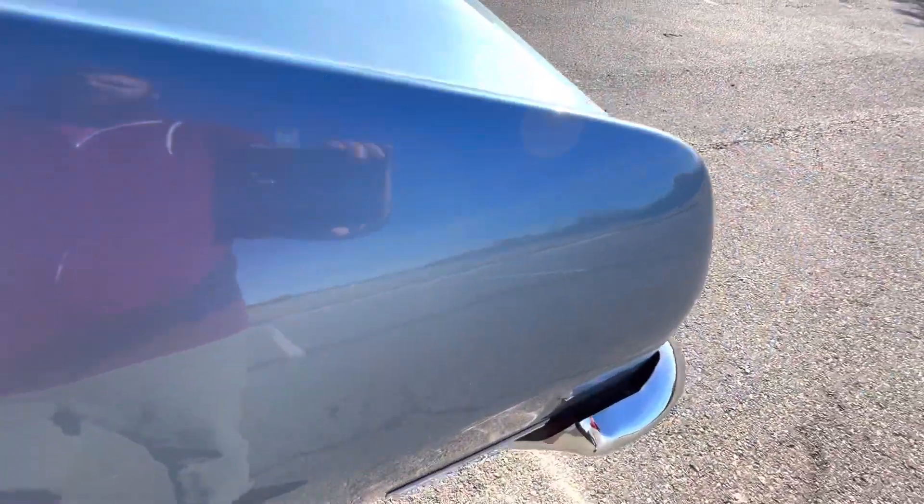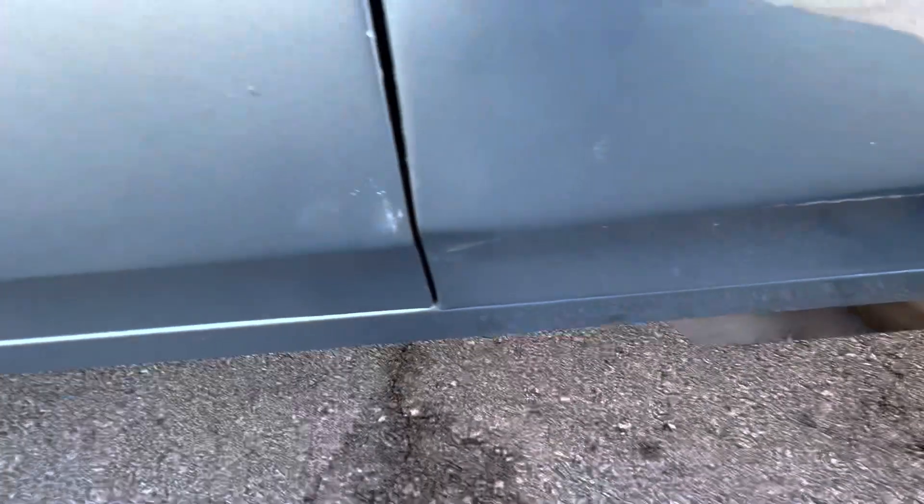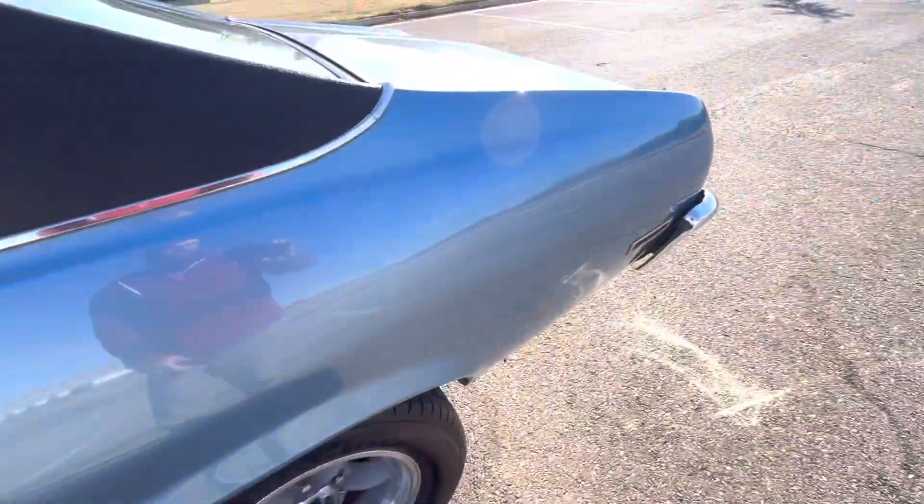Driver's side rear corner panel — I do apologize, there's actually a tiny bit of scuffing down here and a little bit of fading in the paint potentially. It looks like there are two scratches here, very difficult to see unless you're in the right light. A couple chips down here but these are really difficult to see — I almost missed them.